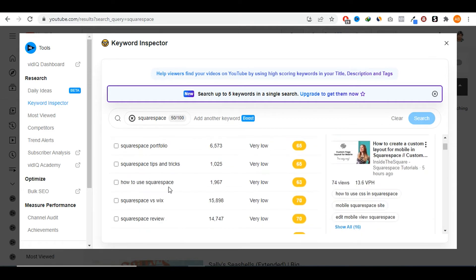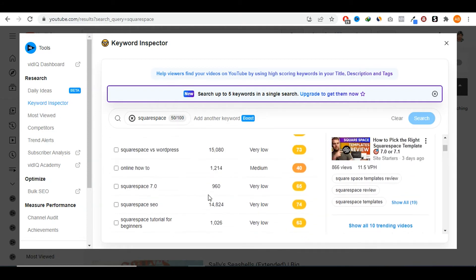'How to use Squarespace' gets 1,900 searches. 'Squarespace versus Wix' — Wix is a competitor to Squarespace — so you could create a comparison video, and there are 15,000 people searching for this on YouTube. This is the kind of traffic you really want because those people searching this are on the verge of buying either Squarespace or Wix. If you can get those eyeballs in front of your video, you would end up making a ton of commissions.